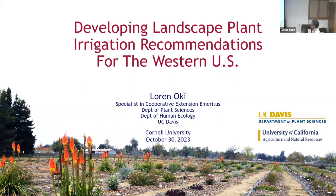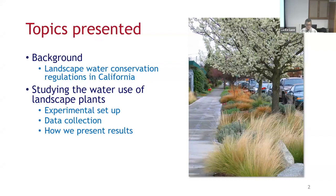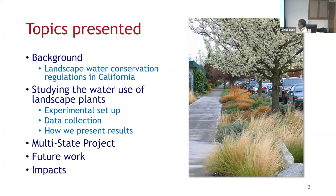Let's talk about the project: developing landscape plant irrigation recommendations for the Western U.S. I'm going to talk about some background of how this research got started — specifically centered around regulations, water conservation, and landscapes in California. Then we'll cover how we set up the experiment, which I think is really unique, how we collect data, how we present results, because as an extension specialist I had to provide outreach. Then I'll discuss the current multi-state project, future work, and the impacts of this research on the industry.